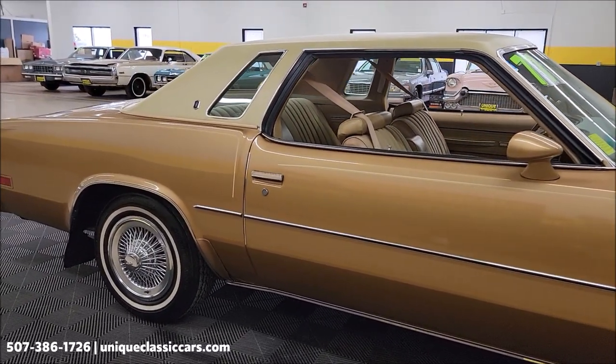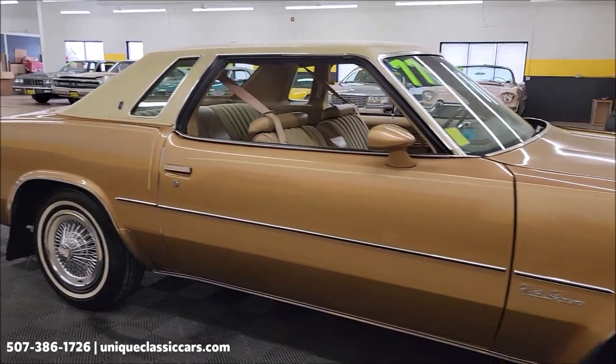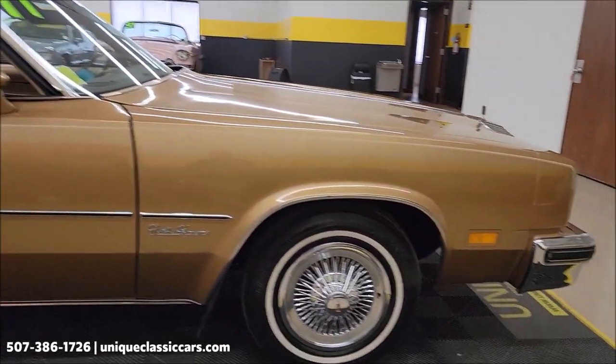Check all of those still pictures out at uniqueclassiccars.com. Click on the link down below this video in the description — it's going to take you right there. And of course, give us a call at 507-386-1726.